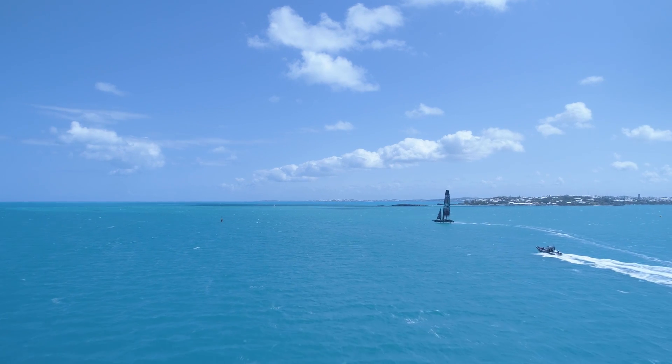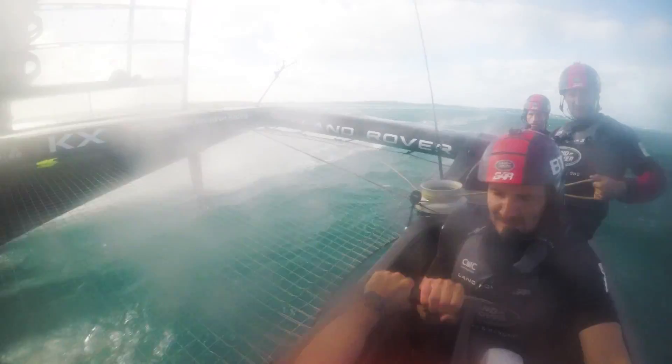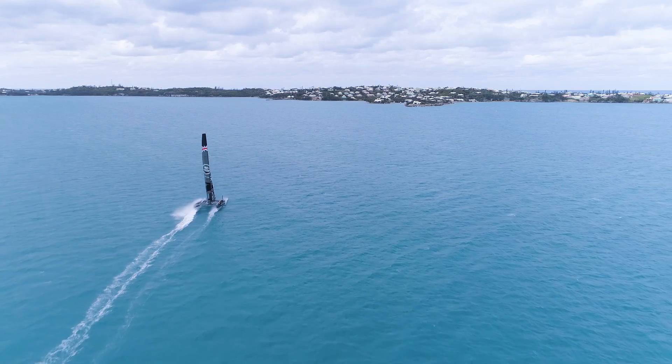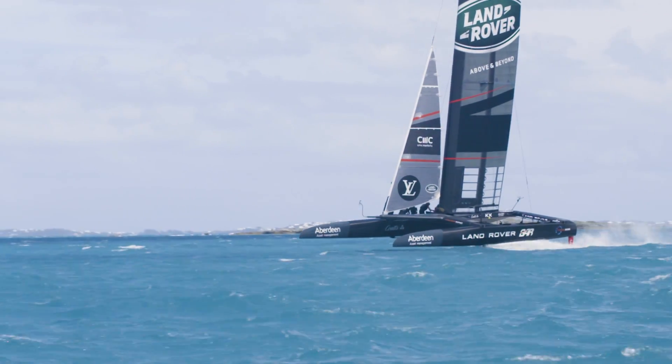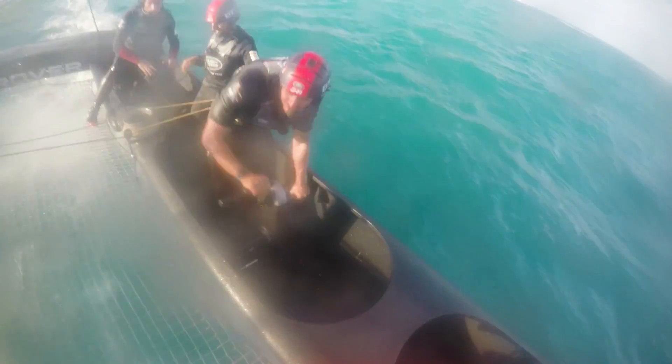It knows what the critical points in the race are that you need to make the right decision on, and it provides you with known facts at that time. There's a lot going on with these boats — they're incredibly fast and very physical. You need to be able to make very critical decisions very quickly.